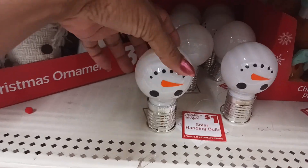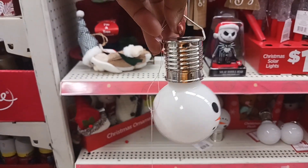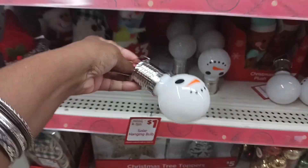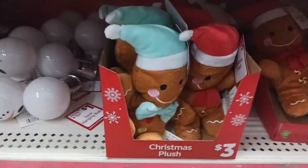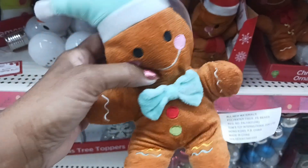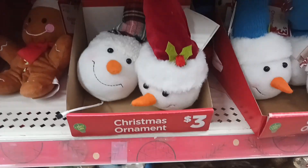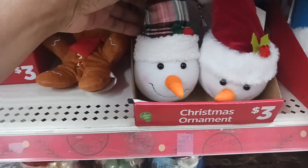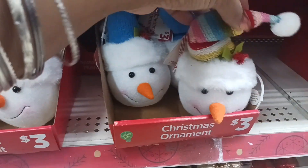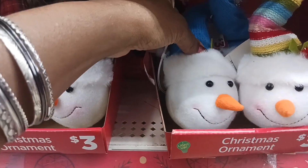Right down here we have some solar hanging bulbs — it's a snowman shape, you hang those up, and they're $1. There's also a cute little plush gingerbread toy for $3, and they have another one with a red hat. Look at these cute little snowball heads with different hats — plaid, red, and my favorite is the blue one. These are $3.